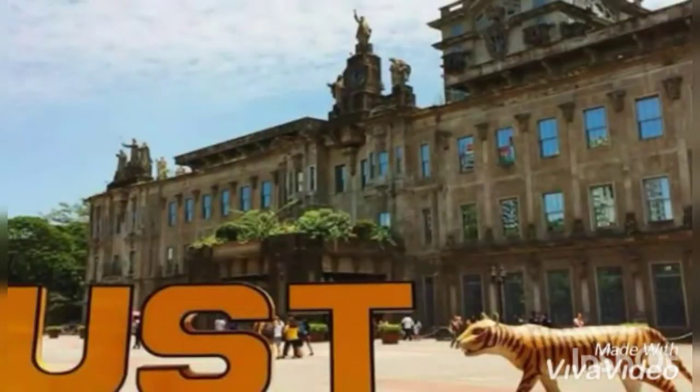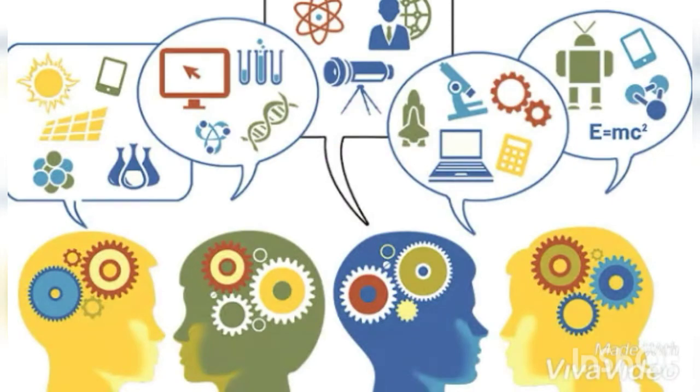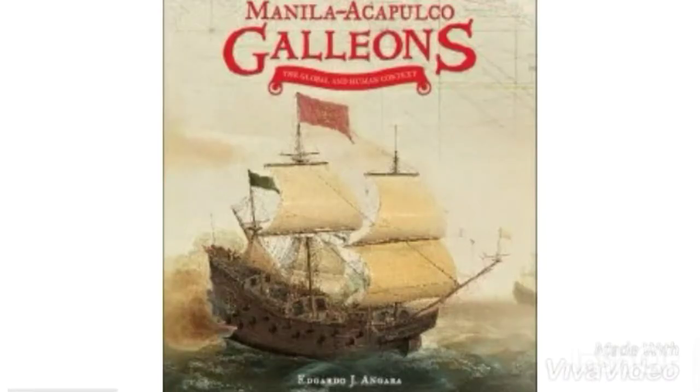The Spaniards made contributions in the field of engineering by constructing colleges and universities around the country, including the oldest university in Asia — the University of Santo Tomas. Aside from engineering, biology — the study of life — was highlighted during this period. By this knowledge and application, the galleon trade became an important part of the Philippine colonial economy.